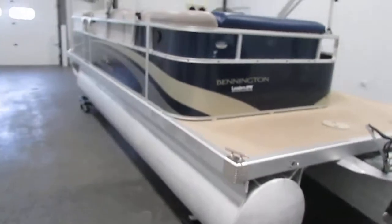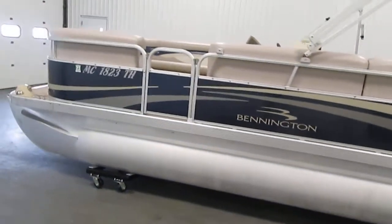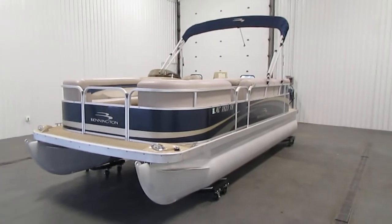This boat has a dry weight of 1,600 pounds and the length is 20 feet and 5 inches approximately. Hope you have a wonderful day — thank you for watching.